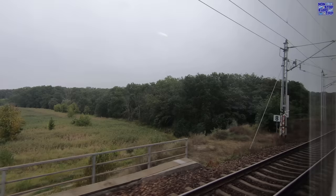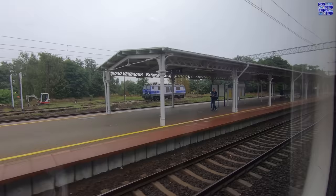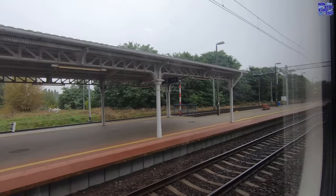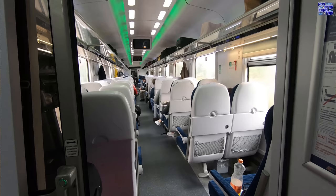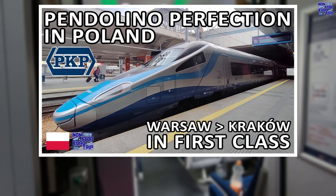Welcome to Poland — without doubt one of my favourite countries in Europe. Rzepin is a small border town and major railway junction with a population of just six and a half thousand people, which was founded in the 10th century. Check out my video on Poland's flagship train, the PKP Intercity Express Premium Pendolino — it's linked above now.